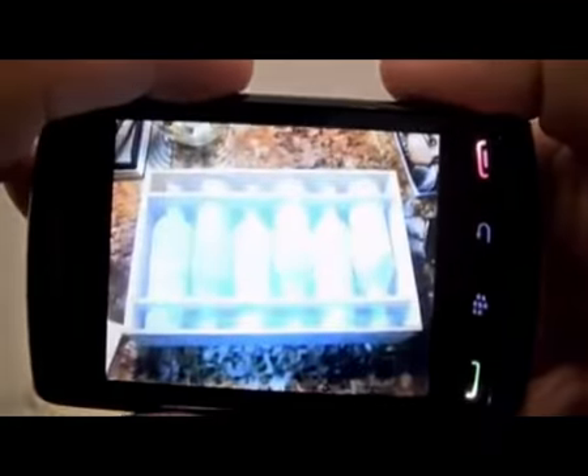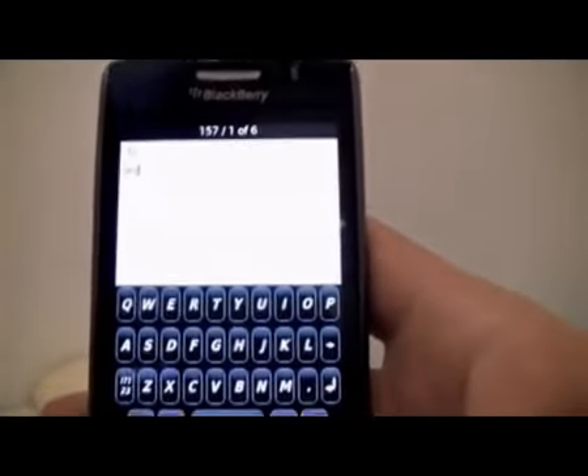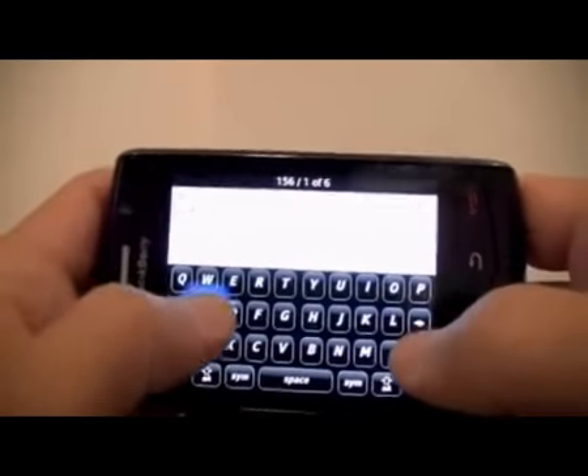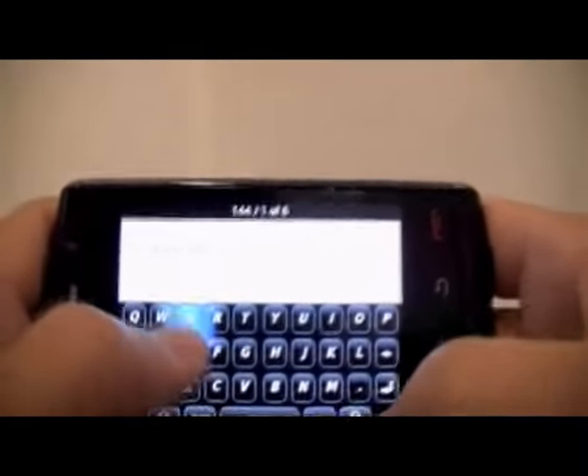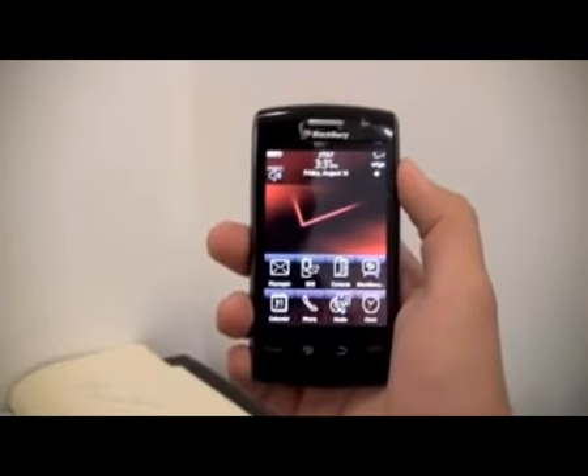Other important features of the BlackBerry Storm 2 are the 3.25-inch screen with HVGA resolution using capacitive technology, while the autofocus camera has 3.2 megapixel resolution. The list goes on with Bluetooth, built-in GPS receiver, a 1400mAh lithium battery, 256 megabytes of flash memory, 2 gigabytes of onboard memory with microSD card expansion, and the brand new BlackBerry OS 5. The screen is slightly bigger thanks to soft keys along the bottom for main menu and call controls, and you get a full QWERTY keyboard in both portrait and landscape mode.